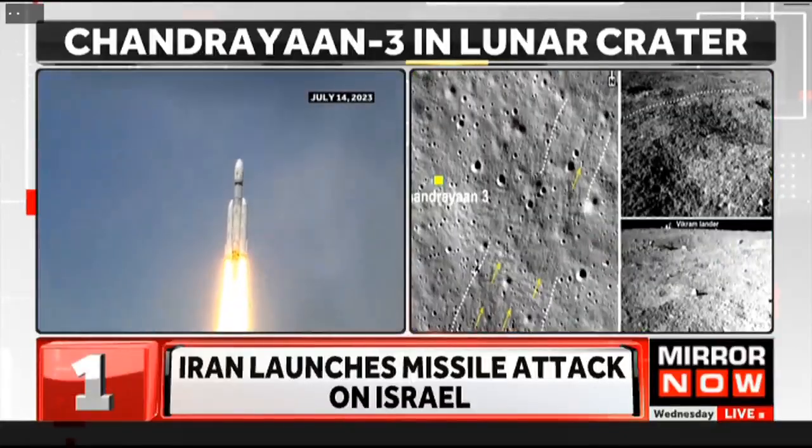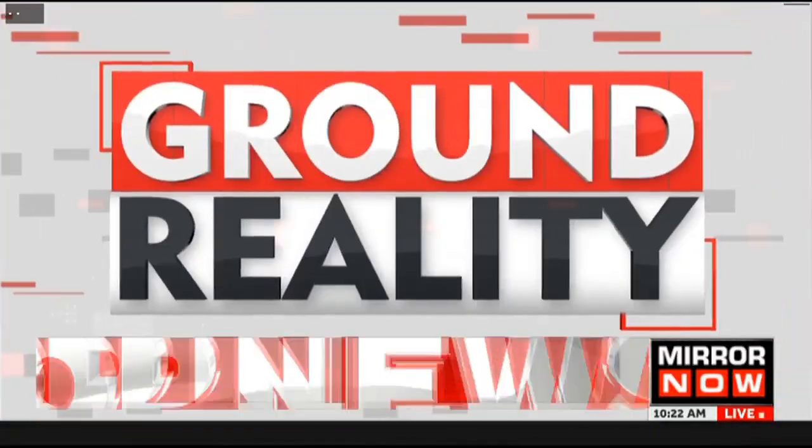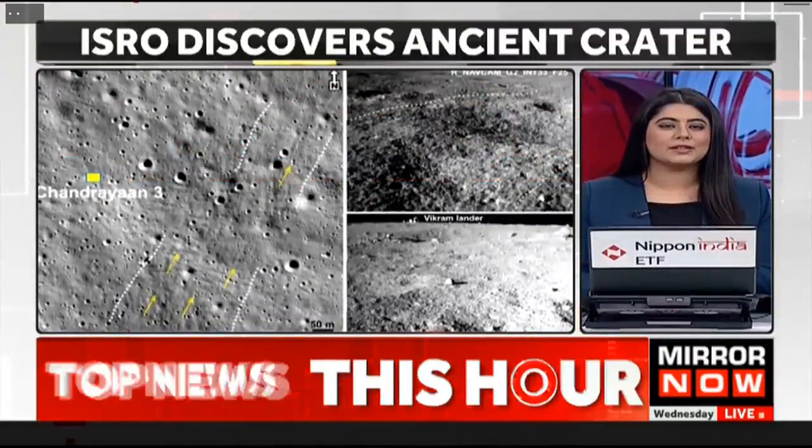Crossing over to colleague Deepak to bring us more on this. Deepak, explain how significant all of this is and what it's going to mean for the studies that are going to be conducted.